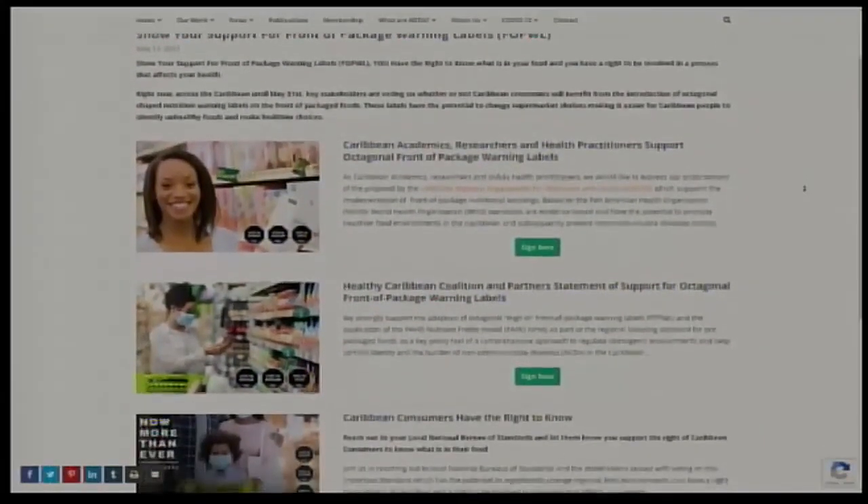Thank you so much to Nicole for shedding light and putting this into perspective. Now more than ever we need action and we need front-of-pack warning labels.